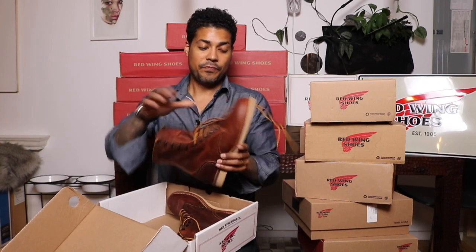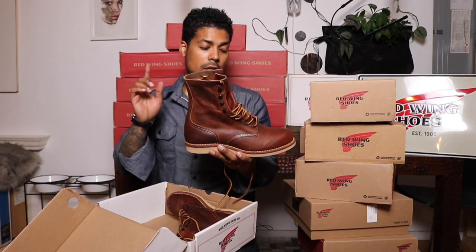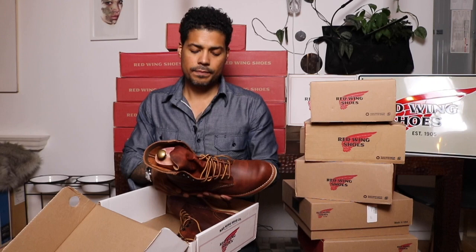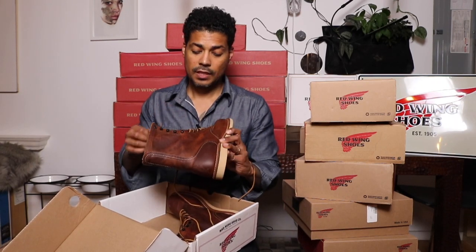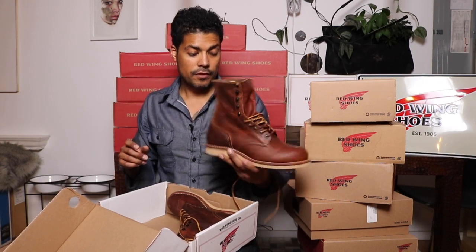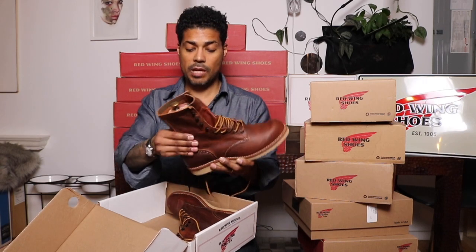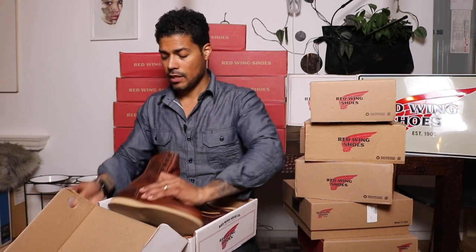To complement that, this is also an eight-inch in copper rough and tough — the farmer copper rough and tough. They're heavy because I have boot trees in them to help with the shape. When I wore them they were kind of digging in on the shaft, so I put in some shoe trees to sort out that shape.